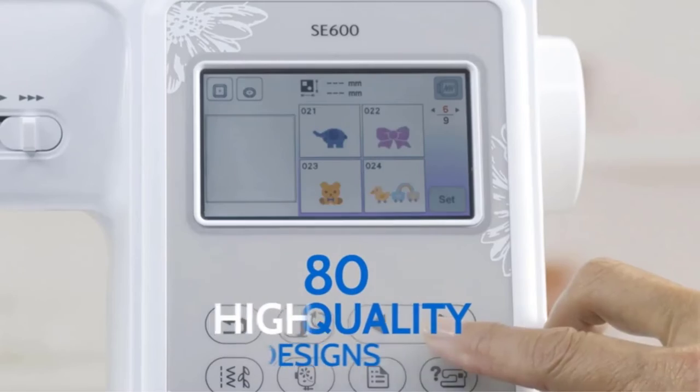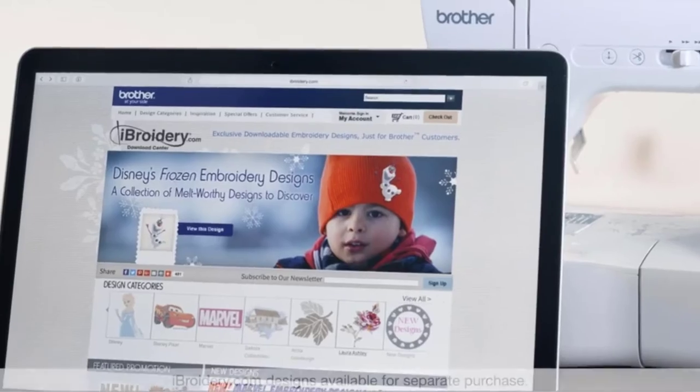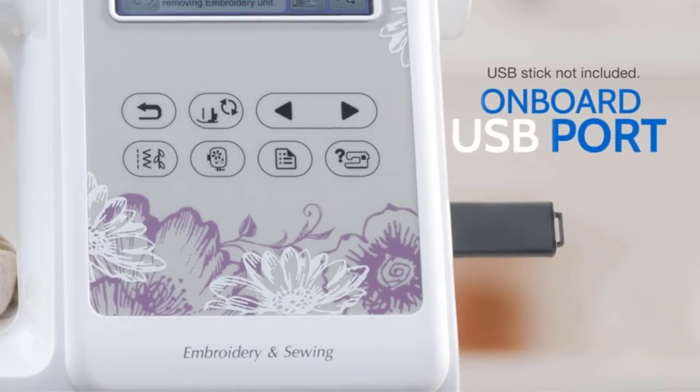This machine features 103 built-in sewing stitches, including 10 styles of auto-size buttonholes. The maximum sewing speed is 710 stitches per minute.